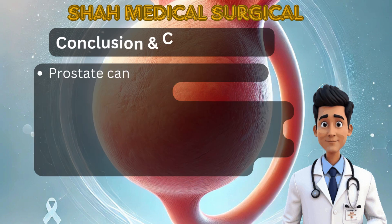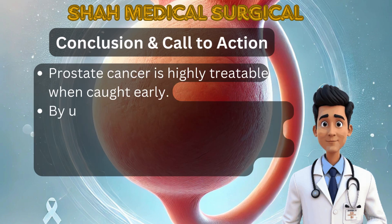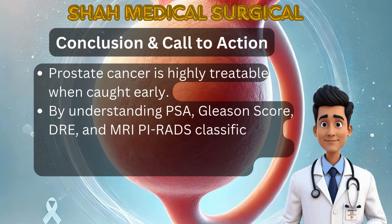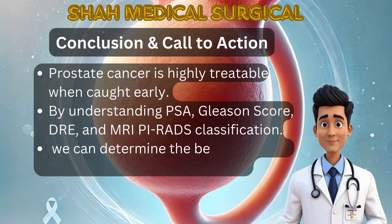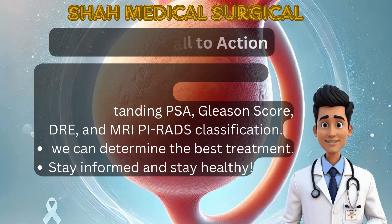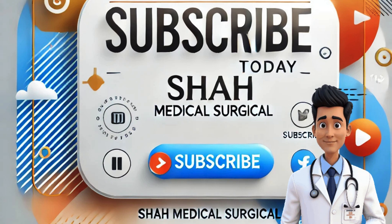Prostate cancer is highly treatable when caught early. By understanding PSA, Gleason score, DRE and MRI PI-RADS classification, we can determine the best treatment. If you found this information helpful, make sure to like, share and subscribe to Shah Medical Surgical for more medical content. Stay informed, stay healthy.